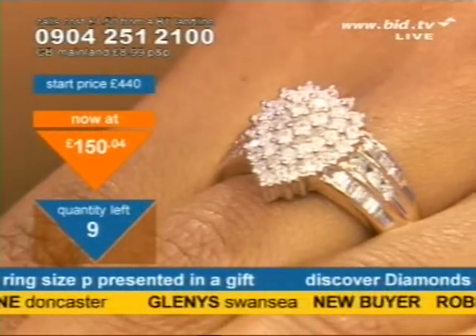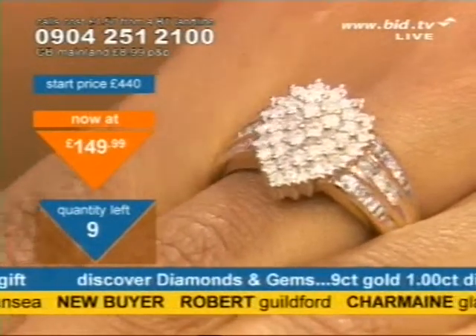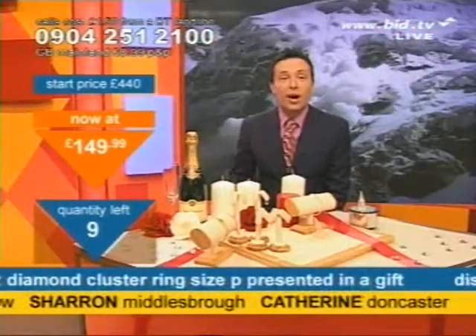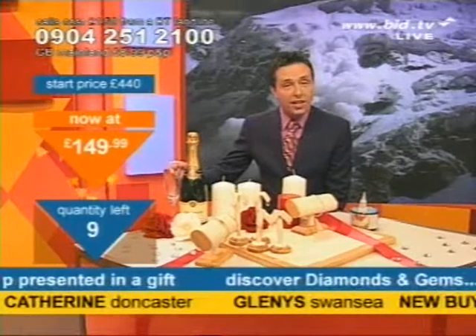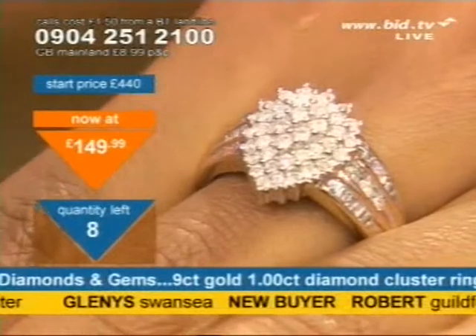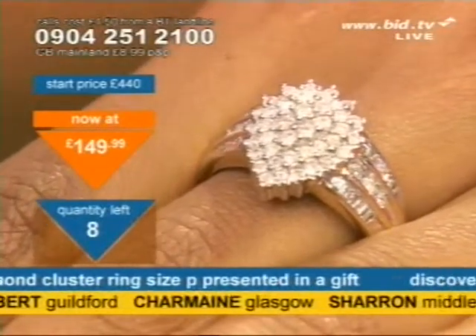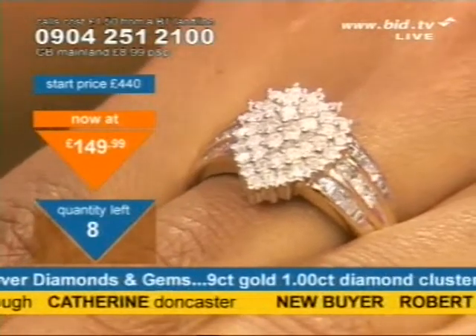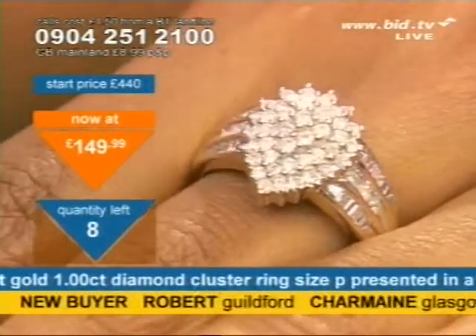Let's see how Soph's got it. Soph basically says with that statement — I'm up for it if you are. I'm summarising here and she may well say that's not quite accurate. £149.99. The price has gone even lower but there's only nine left at this time, so if you want to get in on this you've got to call right now. Robert in Guildford, you've got one. Charmaine in Glasgow, that's the price you pay. Hardly any left at this time.